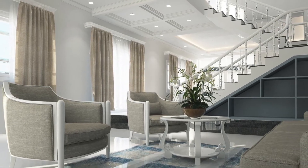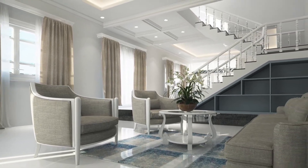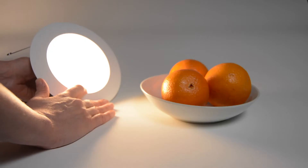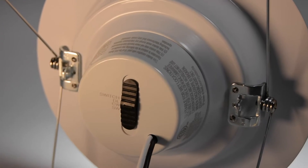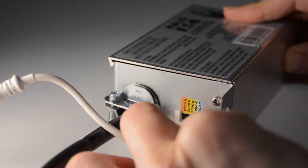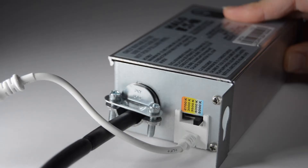Many fixtures come with a preset Kelvin temperature. However, having a fixture with an adjustable color temperature means that you can choose how your light looks. The number of temperatures and the Kelvin ratings available will vary between fixtures. For most, the temperature can be changed with the toggle of a switch on the fixture. Some come with a remote or can be adjusted from a wall switch.